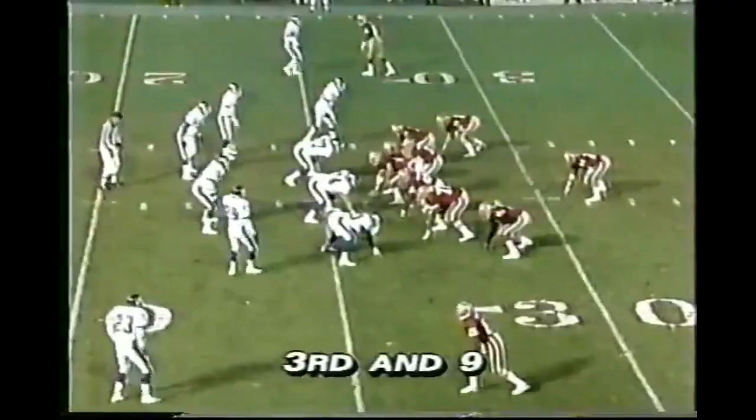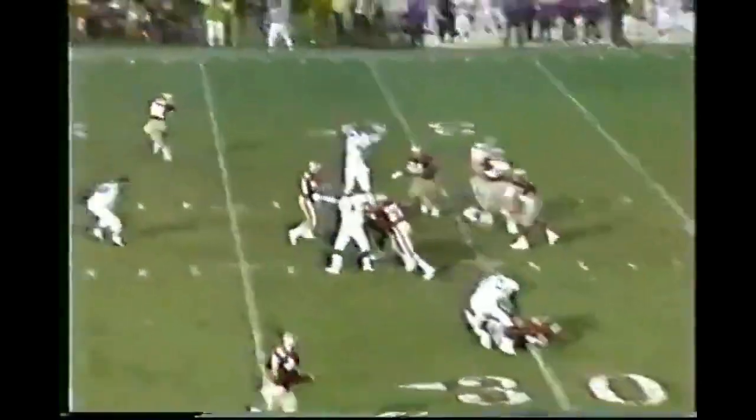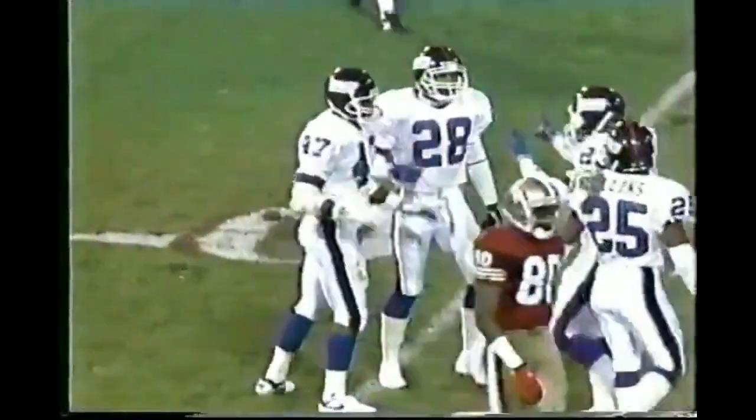Pullback Tom Rathman at the six-yard line. Montana fires and it's knocked down at the 15-yard line by Greg Jackson, who nearly picked it off.